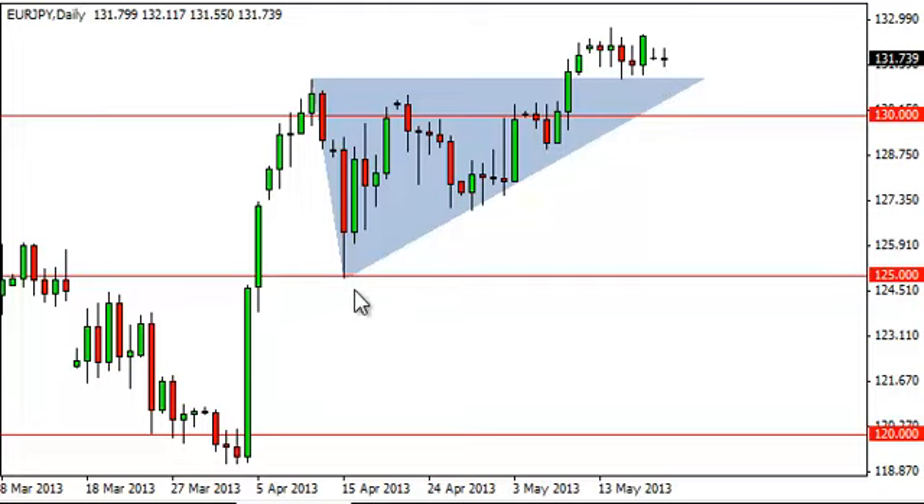Based upon the ascending triangle, we had expected to see a 600 pip move from the roughly 131 handle, which puts us at 137. We still think that's very possible, but we need to see some type of supportive candle or a move higher in order to get excited about going long at this point.